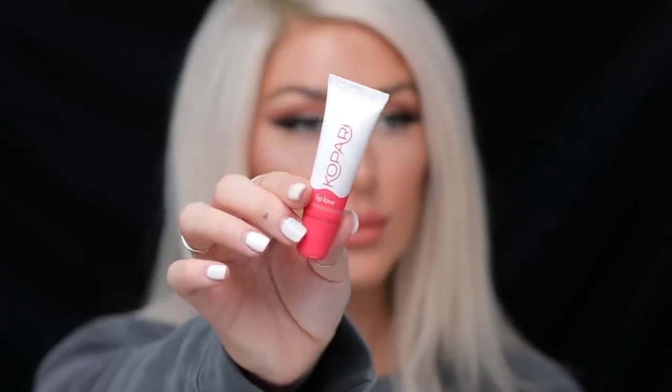Another little product I wanted to mention is this Kopari Lip Love. This is like a coconut oil lip balm, and I love this one — it's always in my purse. Smells like coconut and moisturizes your lips. It's great for travel too, especially when your lips get dried out. It's a good one if you see it and you need something for your lips.